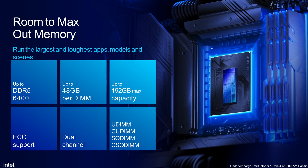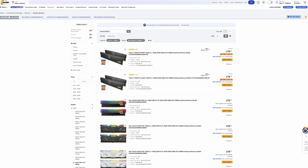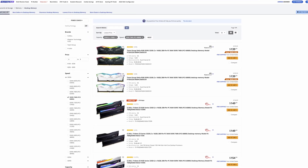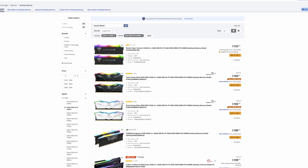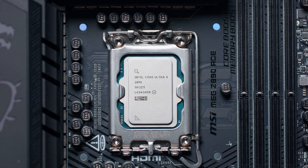When the new Arrow Lake lineup of CPUs launched, one of the big talking points was down to memory speeds, something that Intel has always been strong on, especially compared to the competition from AMD. Unlike AMD, Intel relies on not only low latency but raw, unadulterated speed. And with the price of memory increasing quite rapidly as you move up in frequency, we wanted to put it to the test to see if faster memory really makes that much of a difference on the new Core Ultra U9 285K processor.